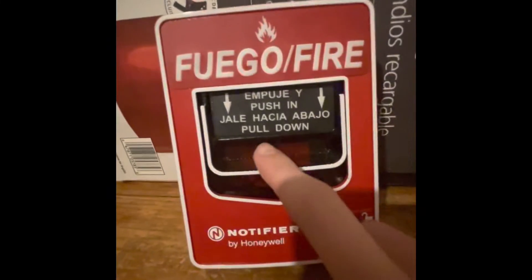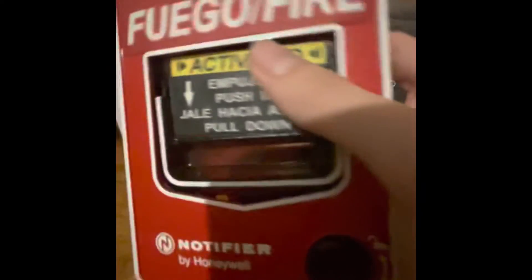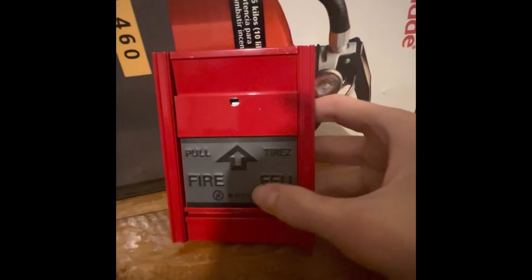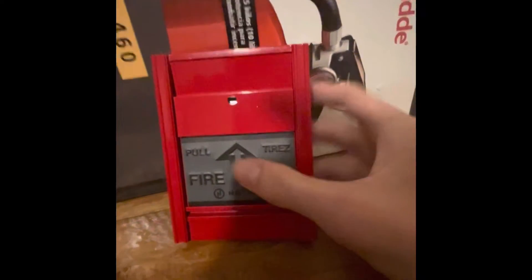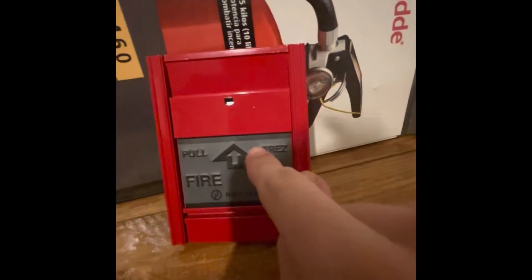Here's the pull station — it pulls just like this, and it shows the activated labeling on it. And here is the Notifier MPS-950B French Canadian pull station. It says 'fire' and then 'feu,' which is fire in French. This would be used in Canada because of Quebec province, which speaks French, though it's widely used across Canada regardless of province.